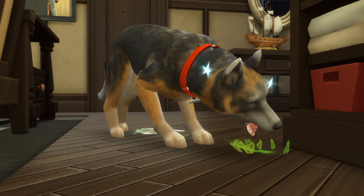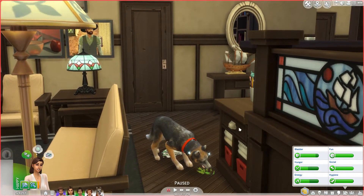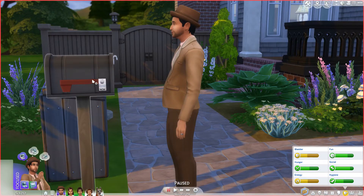Hey everyone, it's Emily and welcome to another part of the Upgrowth Challenge. As you can see, we're starting off with a very sick doggo. Before I hopped in to record this part, I went to work with Lawrence. He just got back from work. We paid the bills, we got the mail, and then our dog was sick.